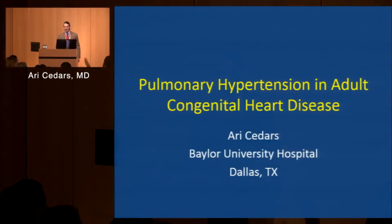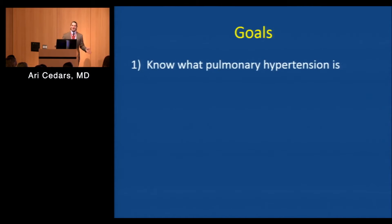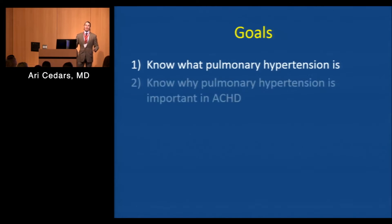I'm going to be talking about pulmonary hypertension, in particular with regard to adult congenital heart disease. How many of you know what pulmonary hypertension is? How many of you don't know what pulmonary hypertension is? Okay, quite a few. So hopefully you'll learn something from this today. So I'm enthusiastic now. We'll start talking about what pulmonary hypertension is.